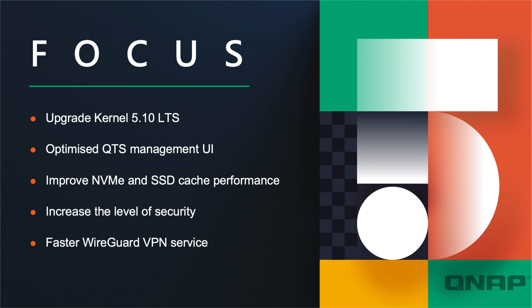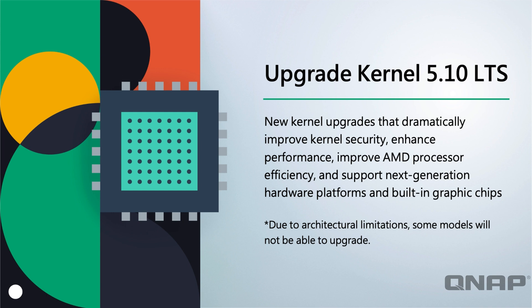The focus of the new OS is a brand new kernel upgrade to version 5.10, the long-term support edition. We've optimized the management interface and you'll get improved NVMe and SSD cache performance, more security, and we've been able to introduce the really fast and secure WireGuard VPN service as part of this as well.